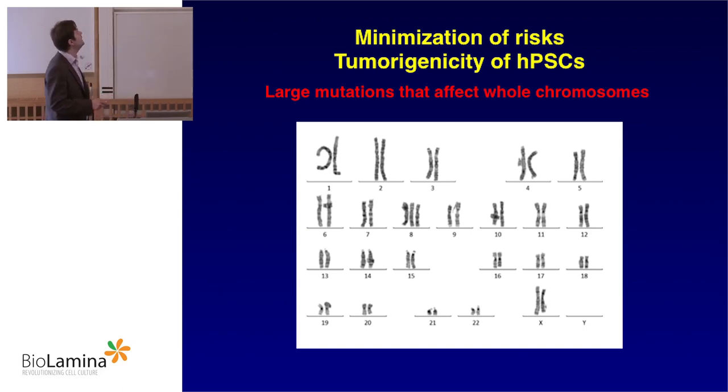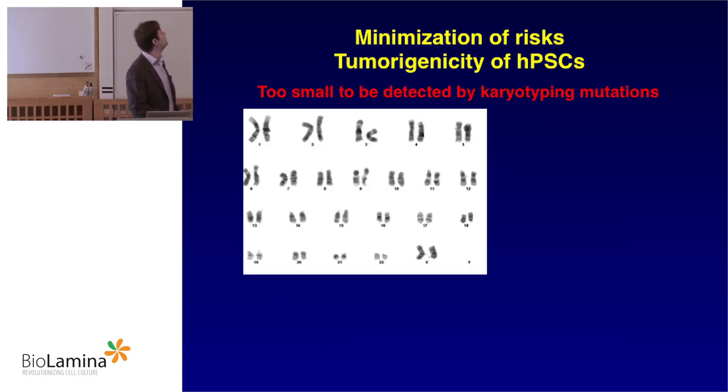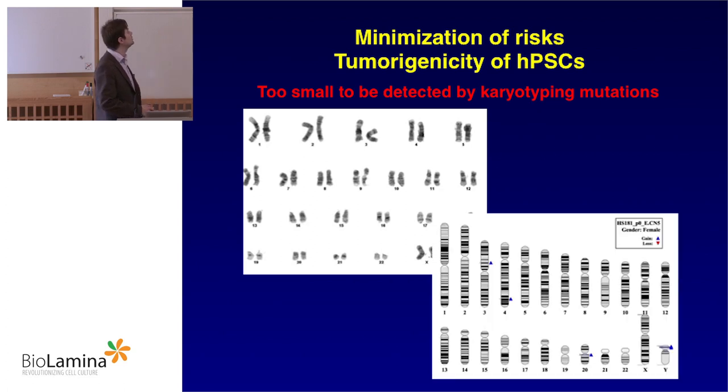The mutations can be large — for example, a trisomy of chromosome 8 visible by karyotyping. Some can affect chromosome arms, like chromosome 20. Most importantly, some mutations can be so small that you cannot detect them using standard karyotyping techniques. For example, this karyotype appears normal for line HES-181, but as soon as you go deeper and use a higher-resolution method, you can see a BCL2 locus aberration.